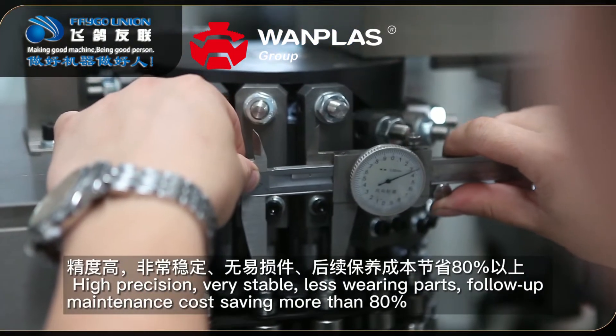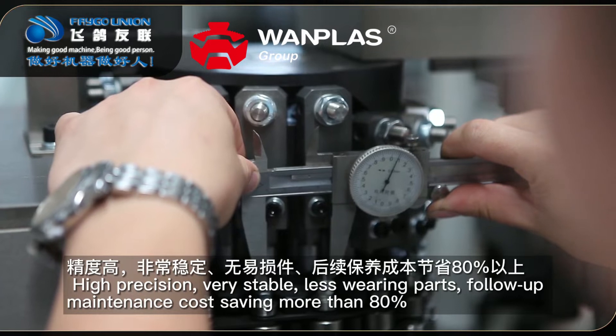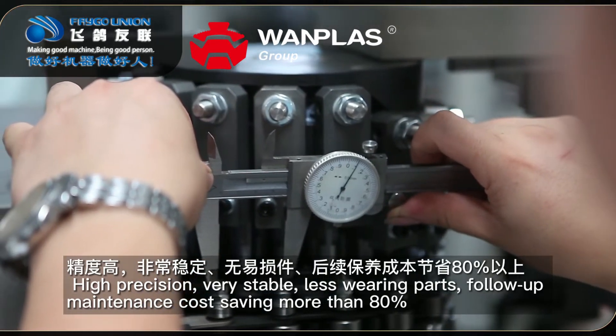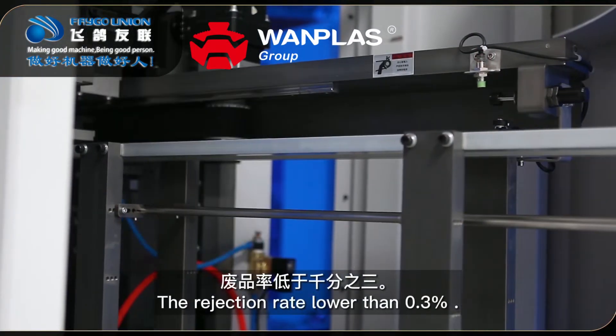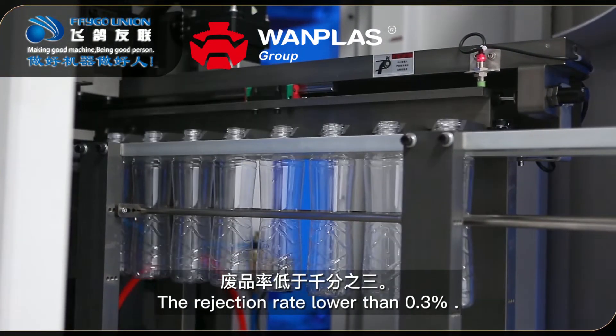Feature 6: High precision, very stable, less wearing parts, with follow-up maintenance cost saving of more than 80%. Feature 7: The rejection rate is lower than 0.3%.